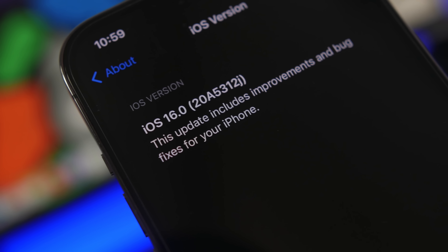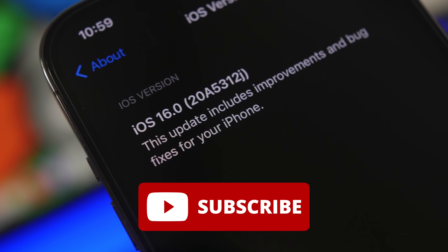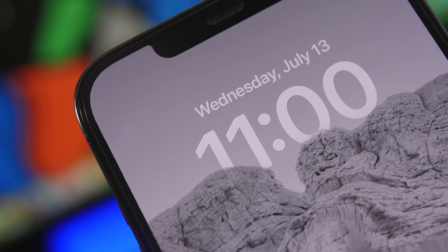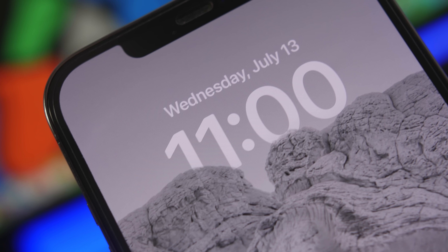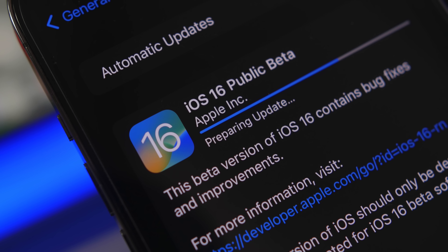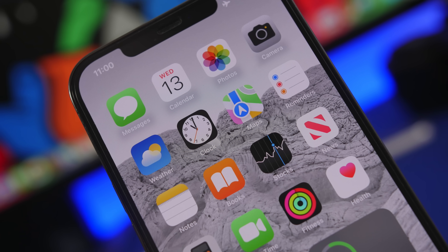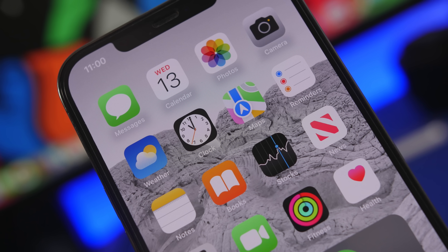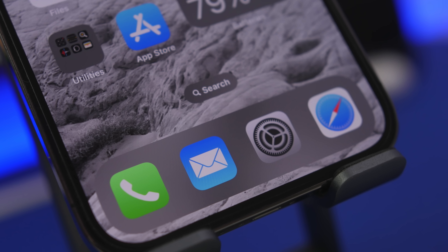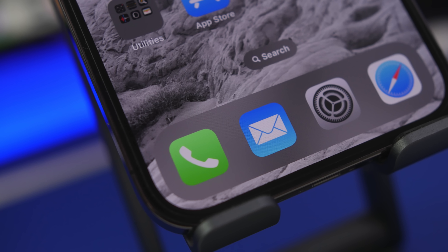Hey, what's going on everyone, this is Ariviews back with another video. Today we're talking about the public beta of iOS 16 and the re-release, version 2 of iOS 16 dev beta 3. These two releases are actually quite a good surprise. We were expecting the public beta to be the same as beta 3, but it's not — there are quite a lot of new features and changes. In this video we're going to take a look at more than 10 new features and changes that make these updates really awesome.